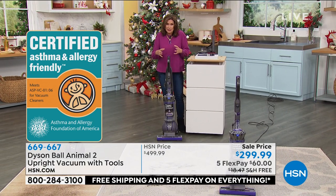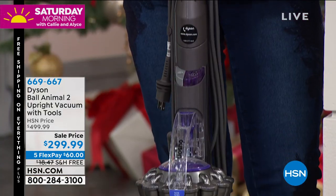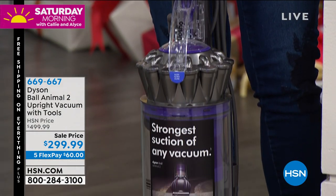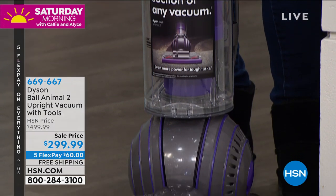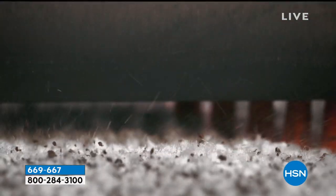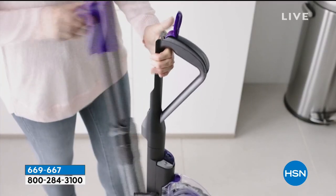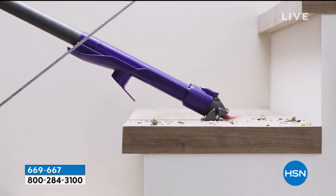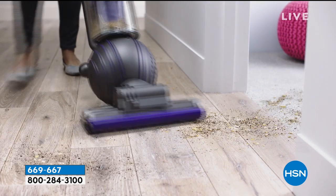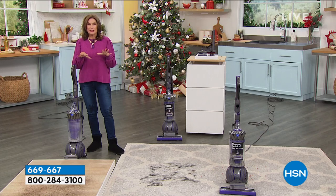The technology built into this Dyson is patented — designed to enhance everything about the cleaning experience. James Dyson doesn't give it a different handle and call it better; he completely reinvents the way we clean our homes. That's what's so exciting about having a $200 savings today on the Dyson Ball Animal 2 — their most iconic, strongest design. It's $60 on your credit card. Get it home and try it; you have until the end of January to return it for any reason.